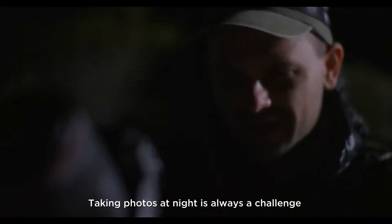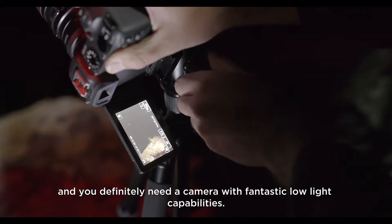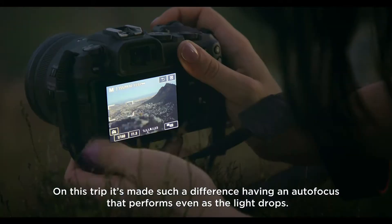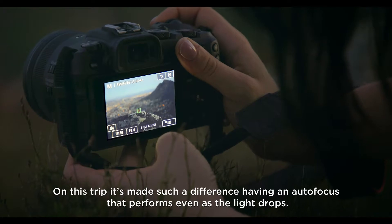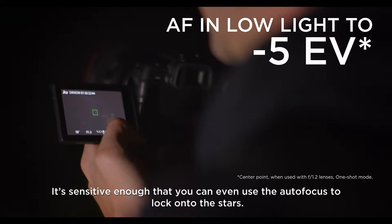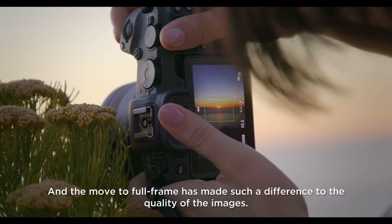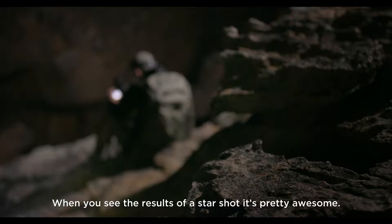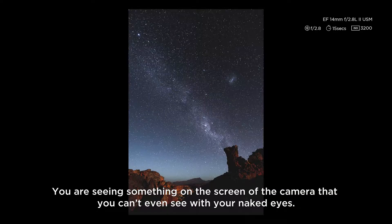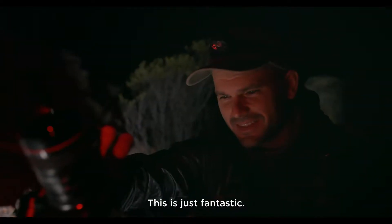Taking photos at night is always a challenge and you definitely need a camera with fantastic low-light capabilities. On this trip it's made such a difference having an autofocus that performs even as the light drops — it's sensitive enough that you can even use the autofocus to lock onto the stars. The move to full frame has made such a difference to the quality of the images; they are so clean. When you see the results of a star shot it's pretty awesome — you are seeing something on the screen of the camera that you can't even see with your naked eyes. This is just fantastic.